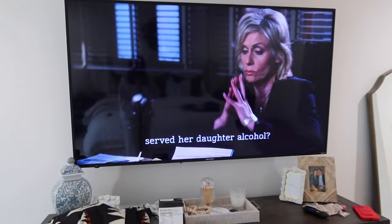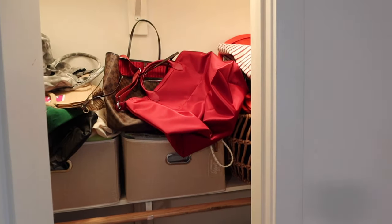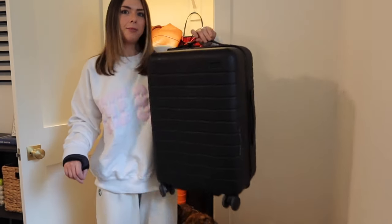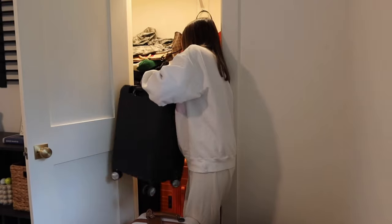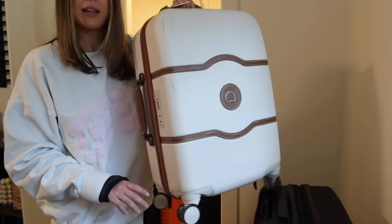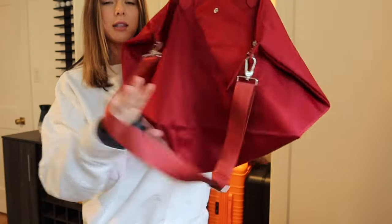I always have something on in the background — I'm watching SVU right now. It's kind of a mess in here with all our packing stuff and tote bags. Okay, we have my Away carry-on. For Ronnie, I have two options: a Samsonite black one from Marshalls and a Dorsey one I won in a giveaway. For my personal item, I'm going with this Longchamp bag because it has a strap and I can easily shove it under a seat.